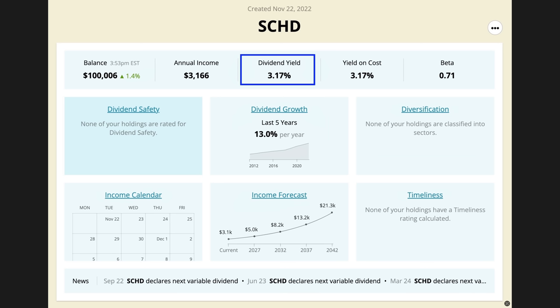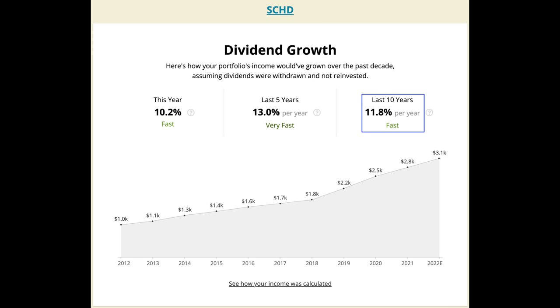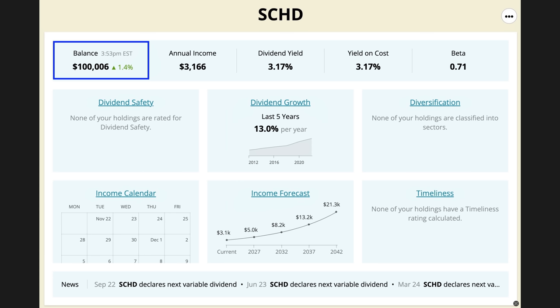Here you see our hypothetical scenario. SCHD's current yield is at 3.17%. Notice that over the past five years, that dividend has been growing on average at 13% per year. When we go out to the longer timeframe, we see that over the past 10 years, the dividend has been growing at a rate of 11.8% per year on average. That's awesome for an ETF made up of companies that have a proven track record of being successful. In this scenario, we're starting with $100,000 invested, which currently pays right at $3,166 a year in dividends.